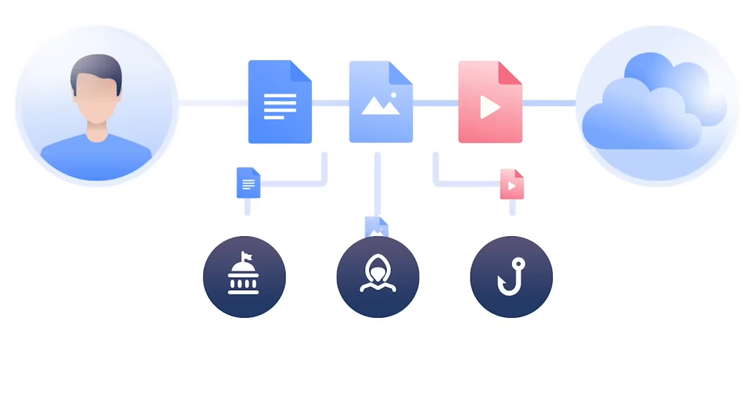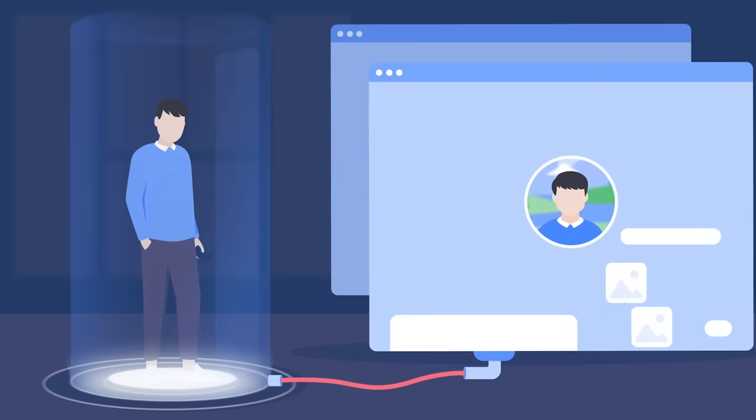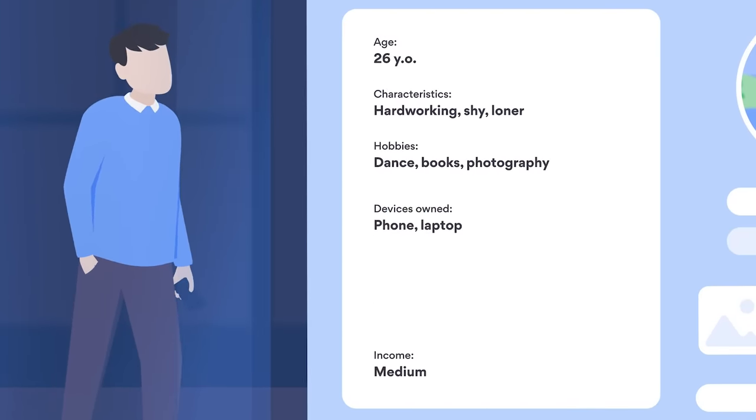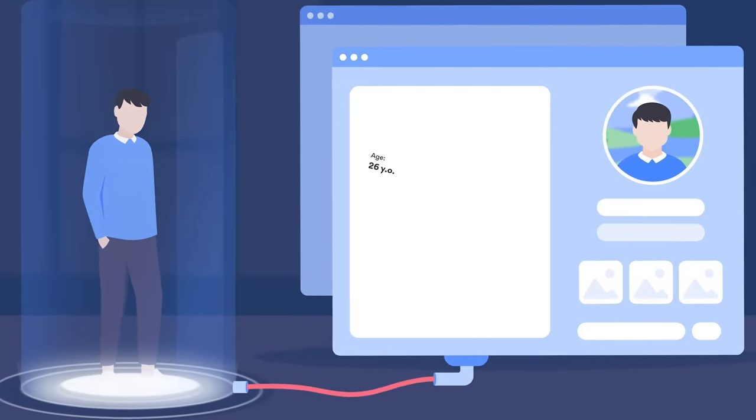NordVPN also protects you from the most common type of hacking, which is password attacks and credential stuffing. So if you are someone who uses the same email on multiple accounts — whether it be your Netflix, your Google, your banking — which makes it so much easier for hackers to hack multiple of your accounts, NordVPN has your back. They also offer NordPass, so if you are concerned about trying to keep track of all of your emails and login information and passwords, they will help you not only create unique passwords, but also store that information so you don't actually have to remember it.